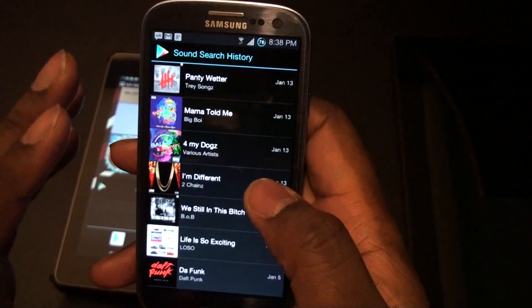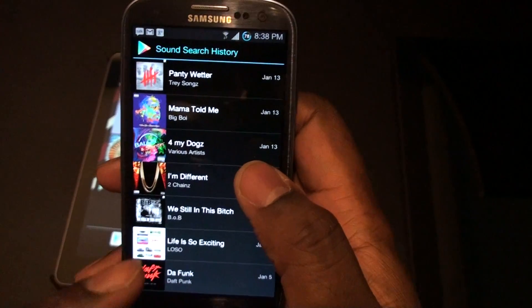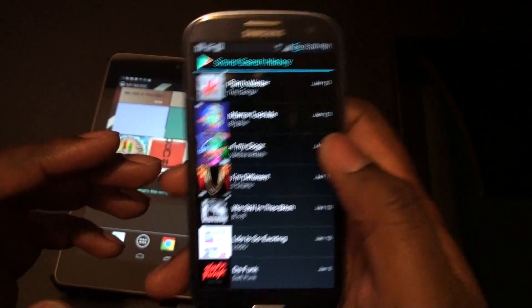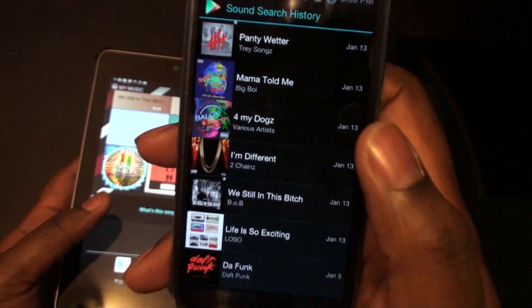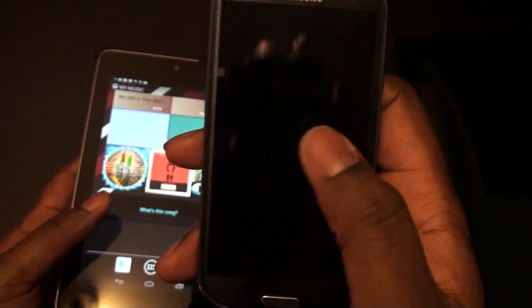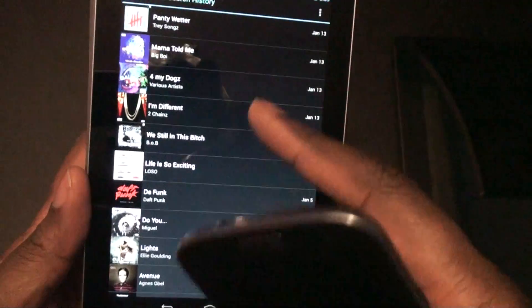So you might ask, well, why is this hot? The reason why I like this is that usually, 9 times out of 10, when I tag something, I'm going to be on my cell phone because I'm going to be out, in my friend's car or whatever, listening to music. But the cool thing is that this list stays with your Google account. So whatever account you sign in, that's where these tags go. And I noticed on my Nexus 7, when I hit the history, everything that I tagged is in there.